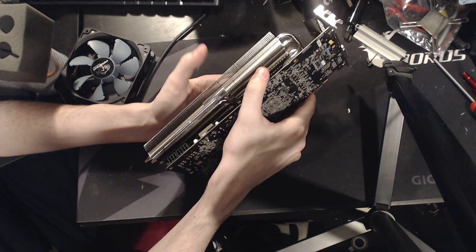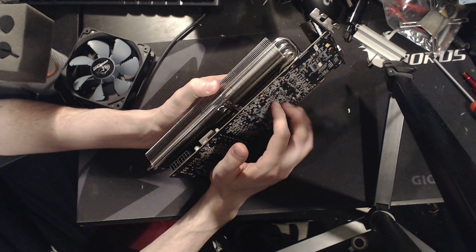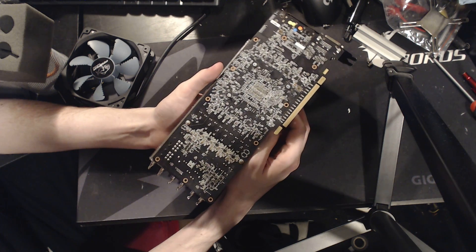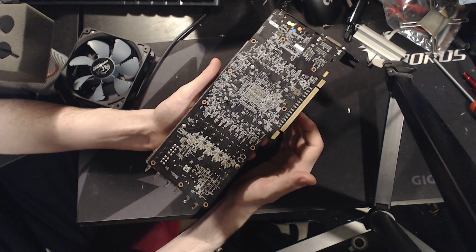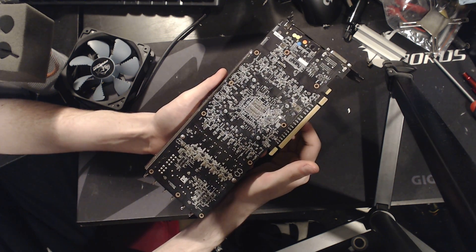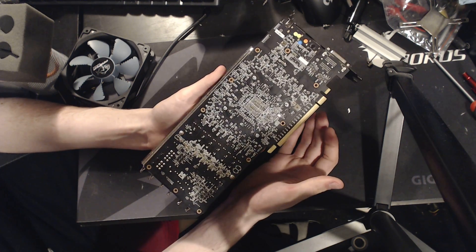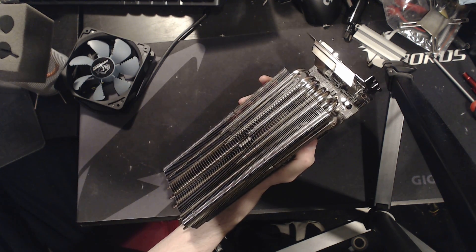Your VRAM is a kind of situation where you might need to do some problem solving yourself. But yeah, these things are awesome and I love them. I figured I'd do a video focusing on the cooler alone rather than mentioning how much I love it every time I talk about some card I'm working on with this giant air cooler.